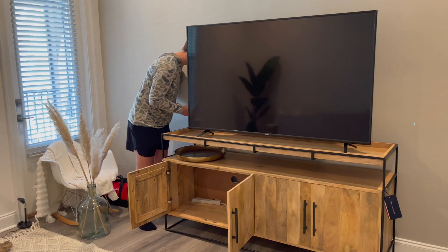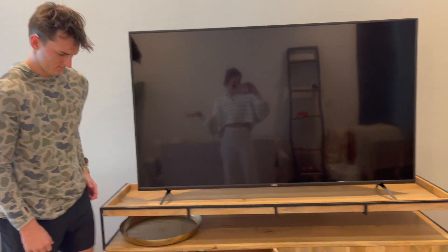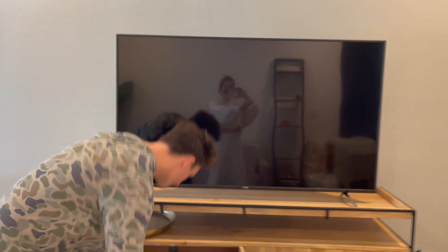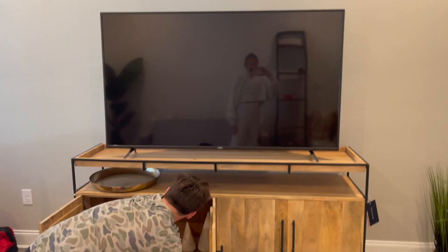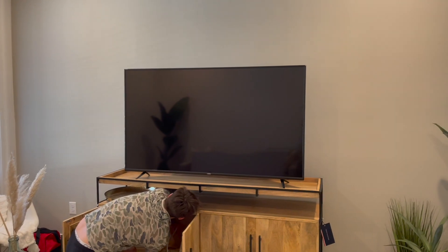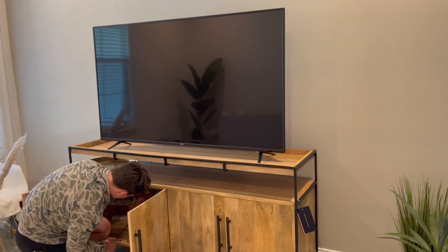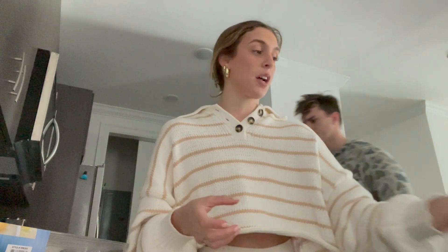The TV is finally up! I think this was like the perfect height. We might get it mounted eventually — we'd have to buy a mount, but there are plugs up here if we do. Honestly the main reason we wanted to mount it was because of those ports, but the TV is high enough to cover them. So we don't know if we'll keep it like this or end up hanging it.